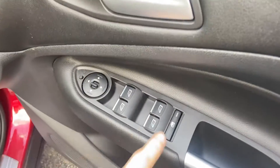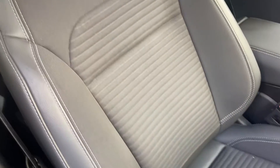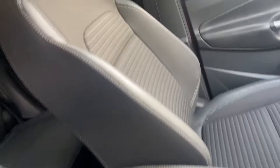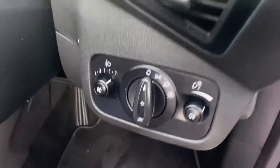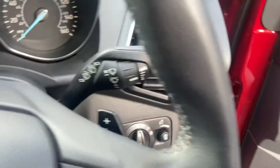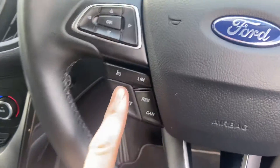You've got controls for your mirrors and windows. Again, the front seats are in really nice condition. As you go inside the vehicle you've got automatic lights, sensored wipers, and a multi-function steering wheel with cruise control.